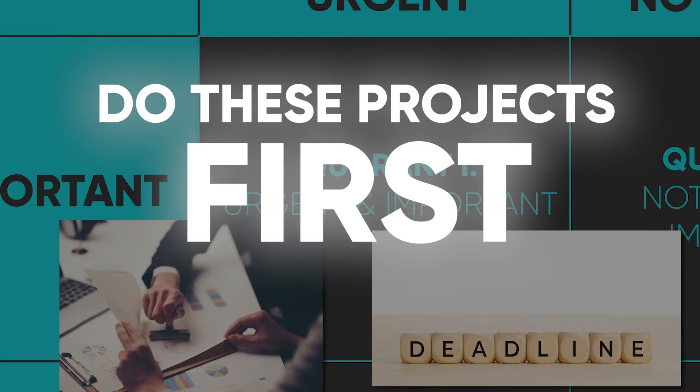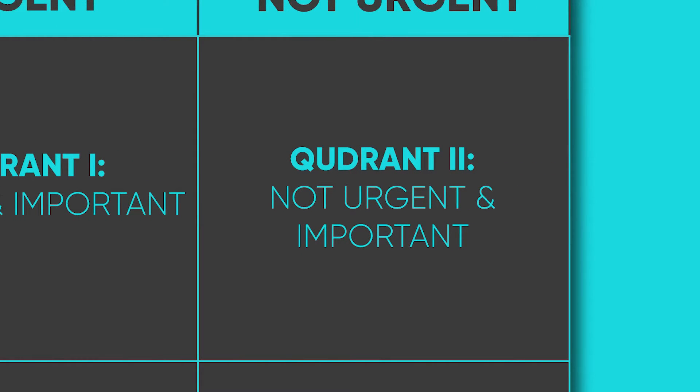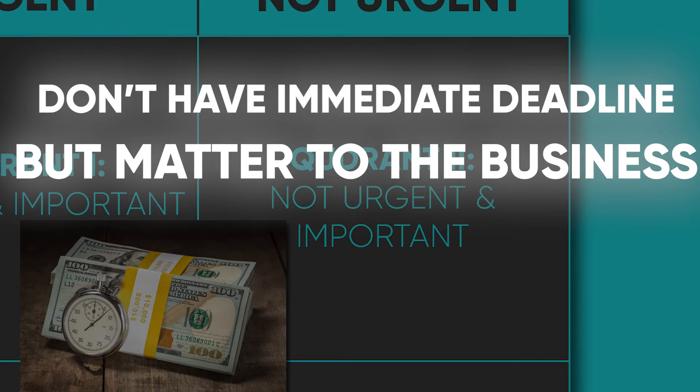Do these projects first. Priority 2: Not urgent but important — schedule time to continue progress on projects that don't have an immediate deadline but matter to the business just the same.